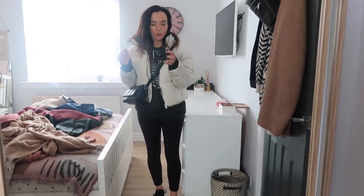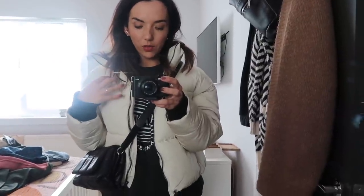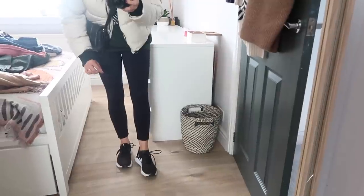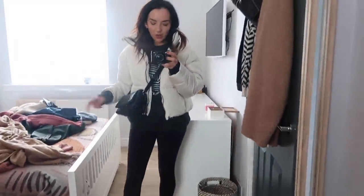Outfit number six is my go-to comfy outfit right now. It's the green jumper from Daisy Street - I hope you can see that colour - with the big puffy jacket from Zara. I love this jacket although I'm absolutely roasting within five minutes of putting it on. Then I've got my little black bag, Fabletics leggings and these trainers. The leggings and trainers combo is my favourite - so comfortable and they really pull you in. I can't recommend Fabletics enough.